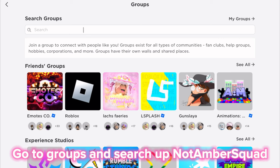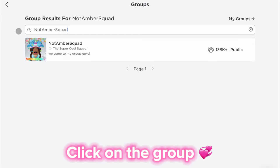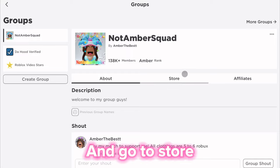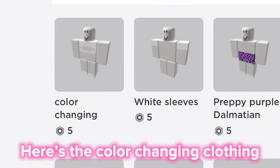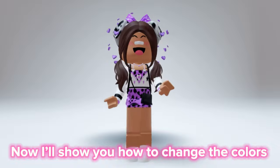Go to Groups and search up 'Not Amber Squad'. Click on the group, then go to Store. Here's the color-changing clothing. Now I'll show you how to change the colors.